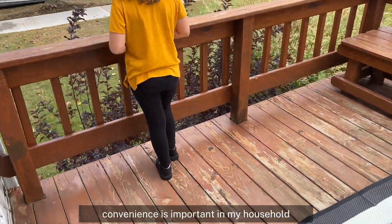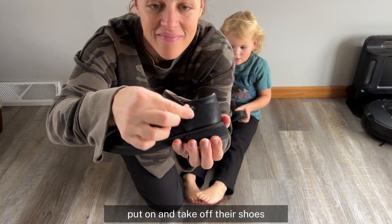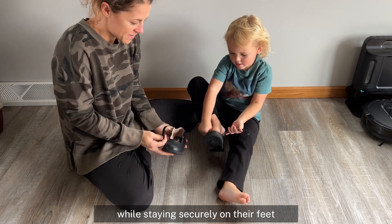Convenience is important in my household. I love that the easy latch design allows my girls to independently put on and take off their shoes while staying securely on their feet.